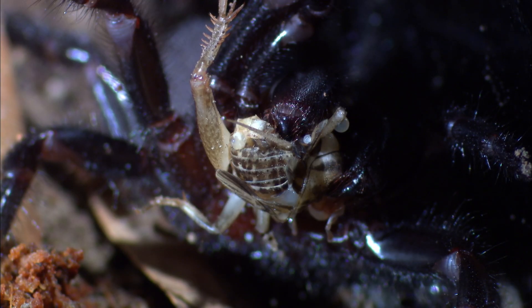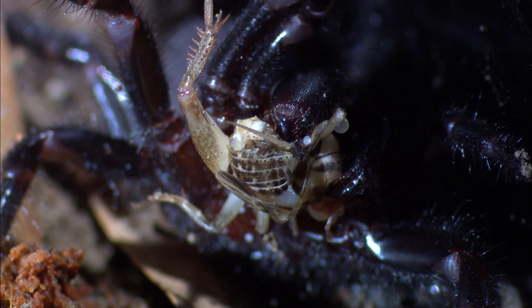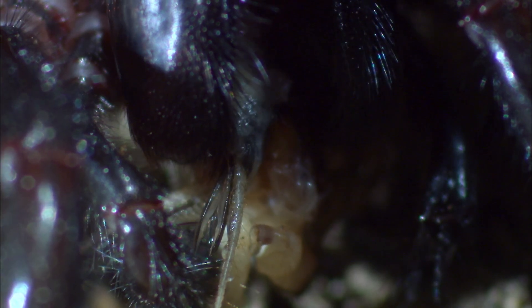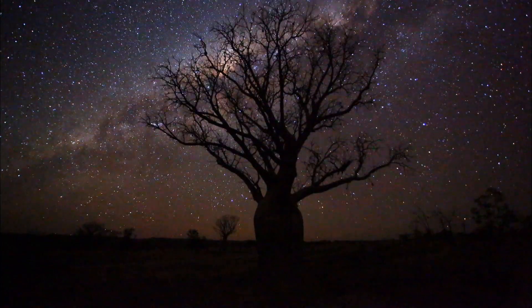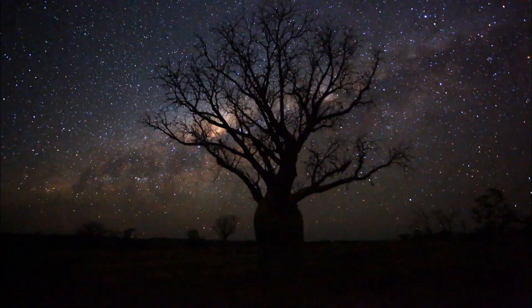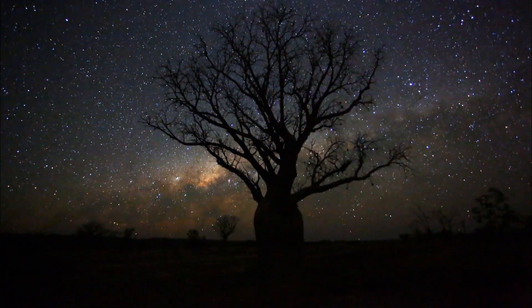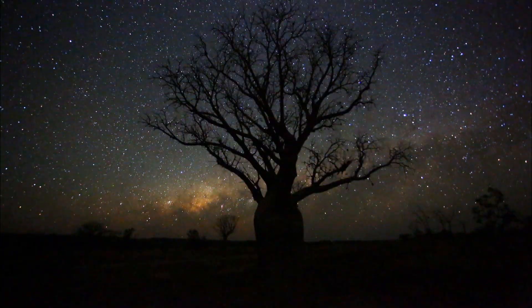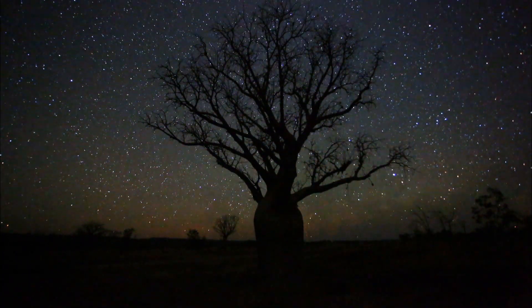The spider venom is spreading. Just to be sure, the Sydney funnel-web spider sinks its fangs into the cricket once more. Living in safe dwellings and having the ability to spin super-strong silk along with producing lethal venom will probably allow the spider to survive for many eons, if it can continue to transmit these traits through its DNA.